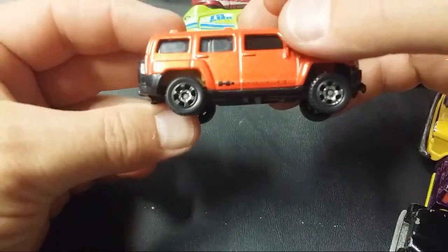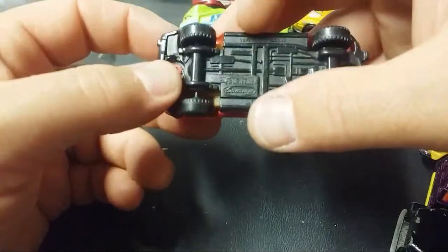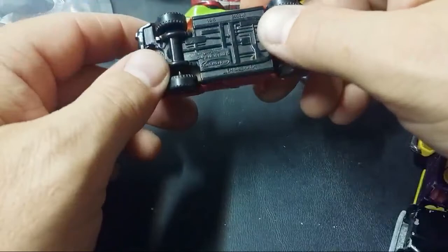H3 Hummer — this is a Matchbox, very cool. Oh man, boy it's hot in this garage.